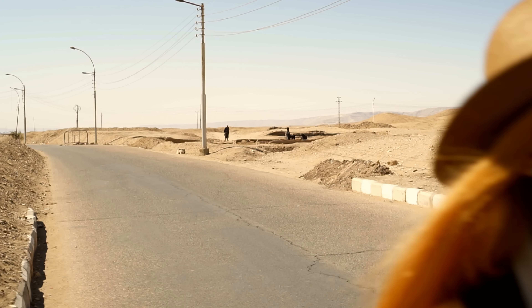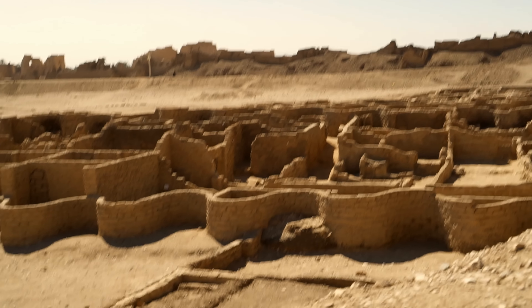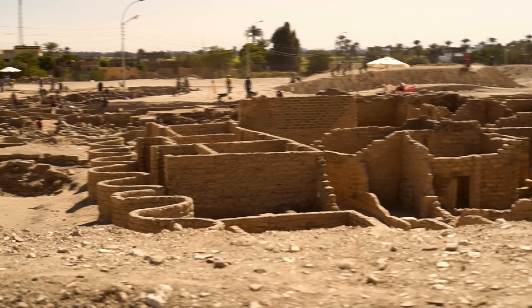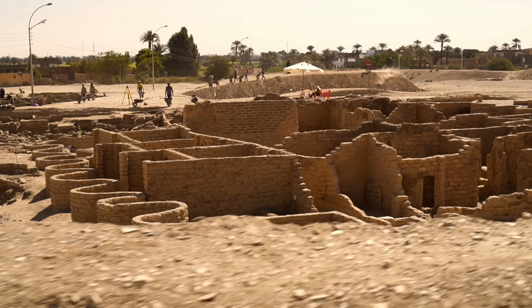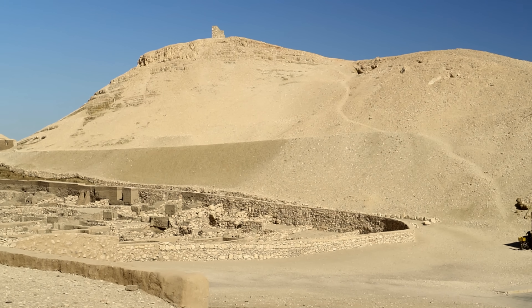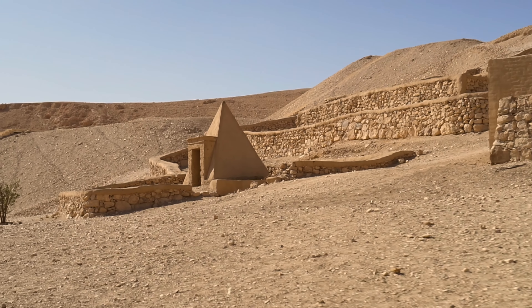It's actually not so spectacular as I thought it would be. The name, the Golden City, was created by its discoverer, Zahi Hawass, who explained that the city dates to the reign of Amenhotep III, the era known as the Golden Age of Egypt, hence the name. Smart move, Mr. Hawass!